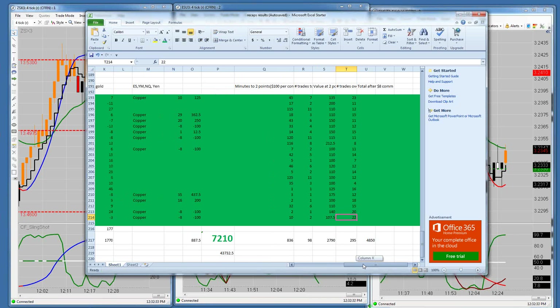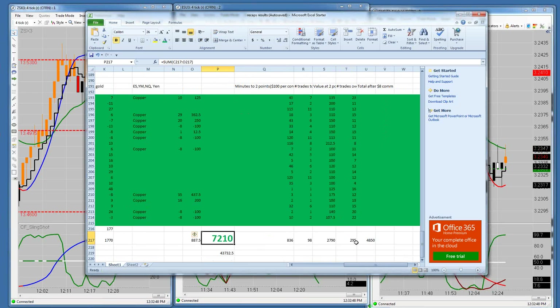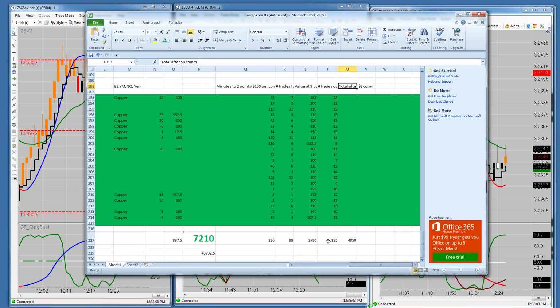On the month, the monthly total — this is a new CFRN high of $7,210 a contract. That's significant. $7,210 is the gross. The net number is $4,850 a contract, if you apply an $8 per turn commission to all 295 trades we took this month.